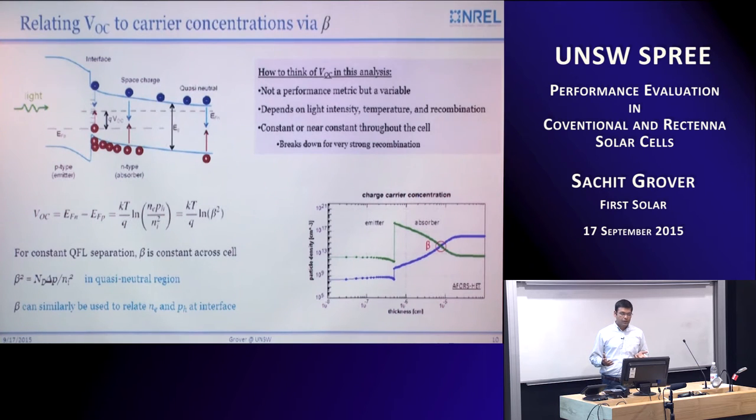I can use beta to relate carrier concentrations in different regions of the cell to a common parameter. In this analysis, since I'm going to use the intensity and temperature dependence of VOC, I'd like you to think of VOC as a variable, not as a performance metric at 25°C one-sun intensity. It depends on the light intensity and on the recombination. There are assumptions, and this would break down if there is very strong recombination in one part of the cell, where the quasi-Fermi level separation would not be constant.